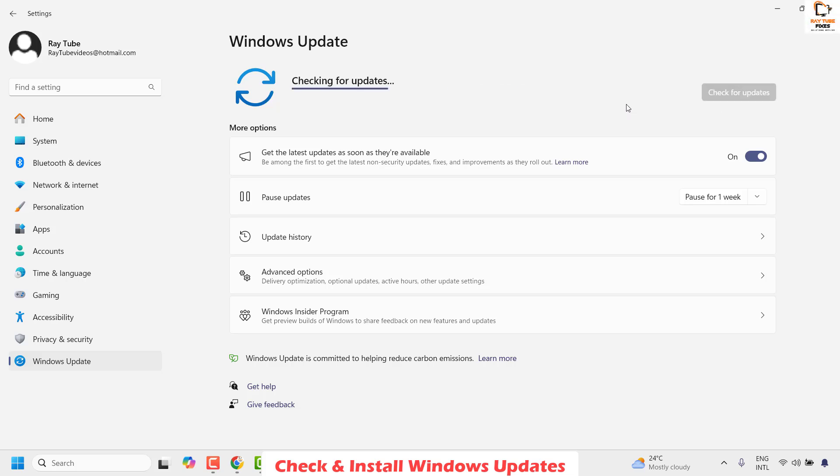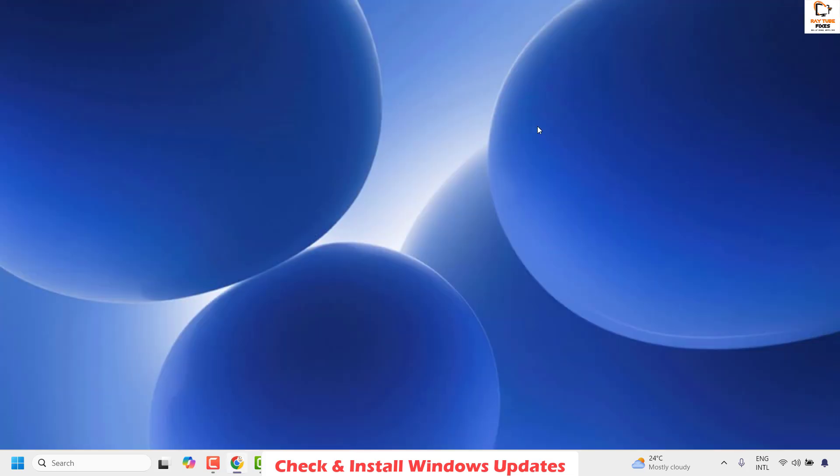This will check if there are any possible updates available for your computer. If there are updates to be installed, click on Download and Install. This will take about a minute or two depending on your internet speed and computer performance. Once the updates have been downloaded and installed, close this window, restart the computer, and wait for all the updates to be installed. Once you restart, check if the search box is working. If it is, well and good — you don't have to try the next step.